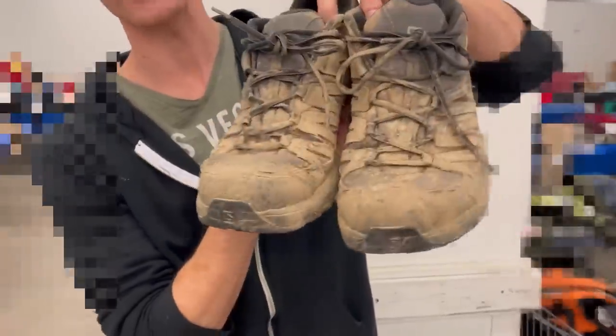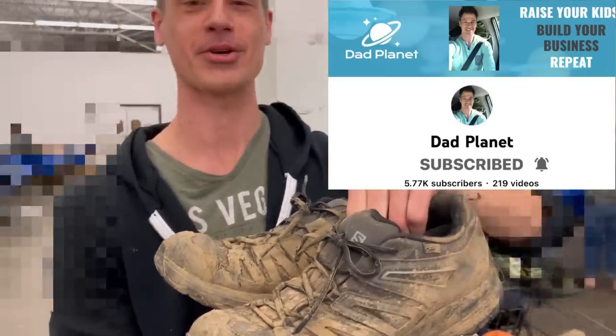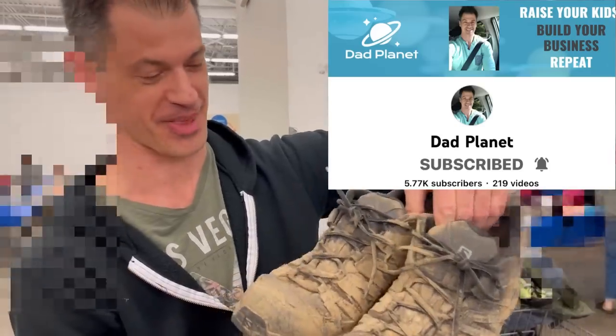This is a pair of Salomon shoes — they're so dirty you almost can't even tell, but I'm going to clean these up. I can't even tell you what style this is, but I'm going to clean them up and put it in one of my videos so stay tuned for that.